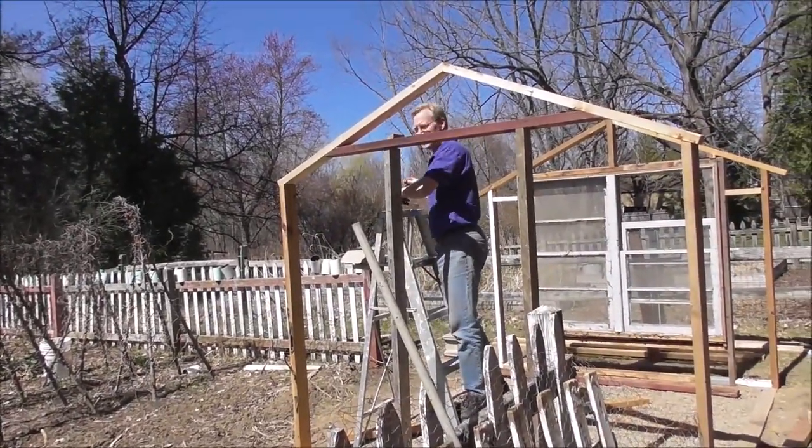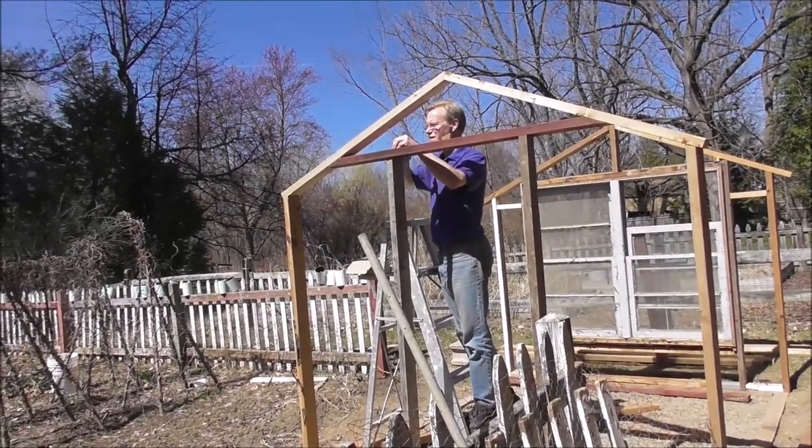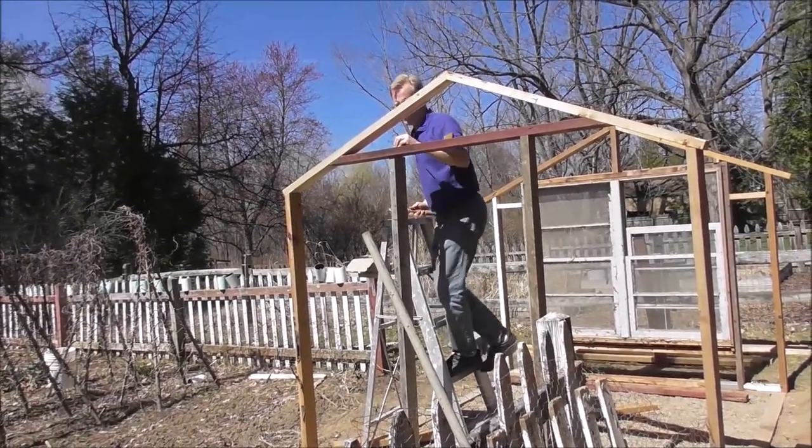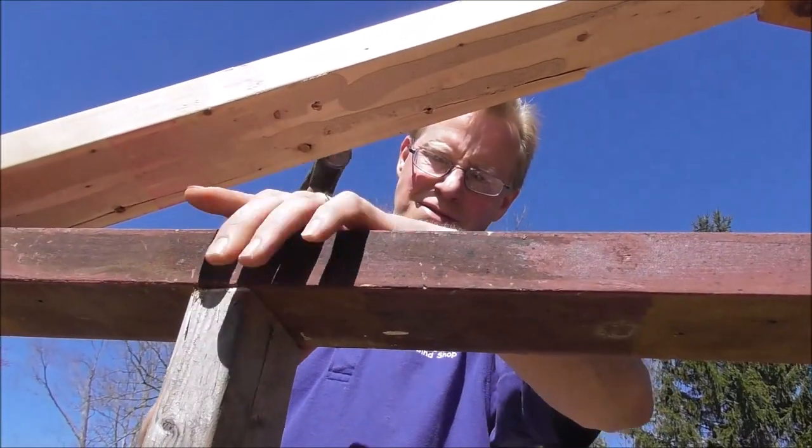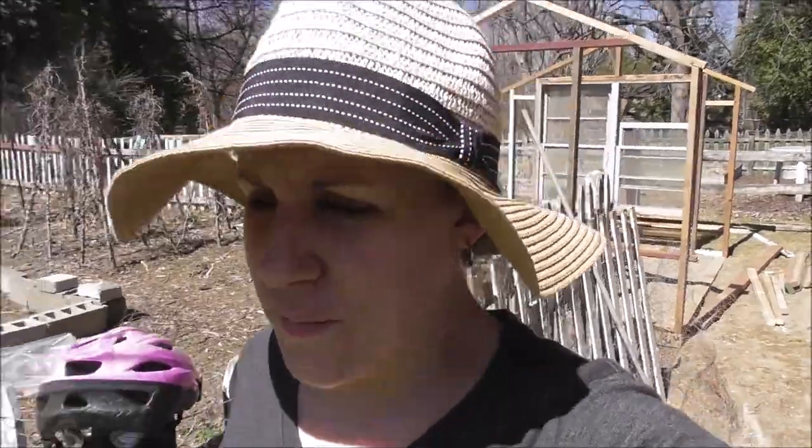We almost have a doorway. Do you think we're halfway there yet or not quite? I don't know — it depends how hard it is to put the glass on. Front and back is now done, but before we can work on the sides, we've got to measure our glass and see what we have, and then we can start building the frame around that.